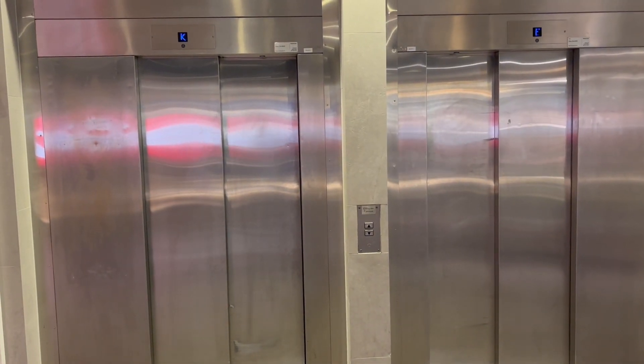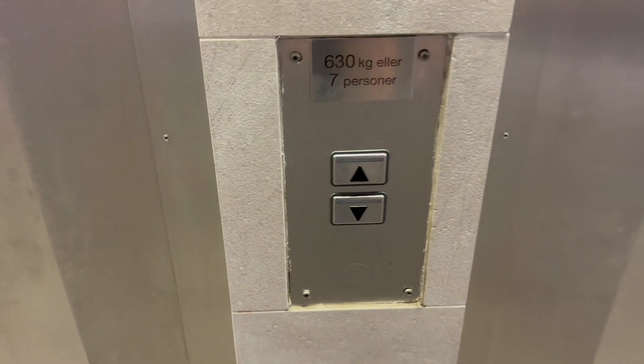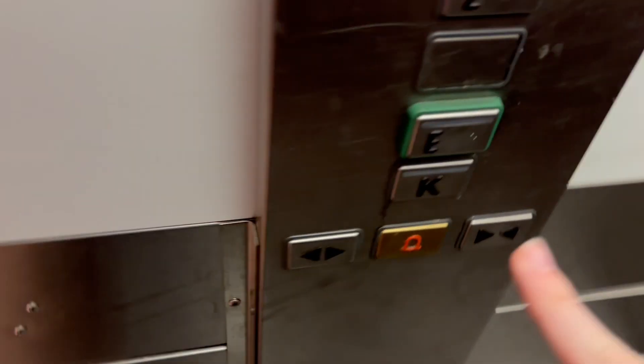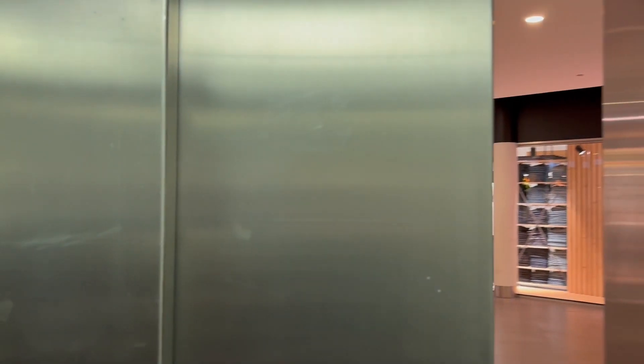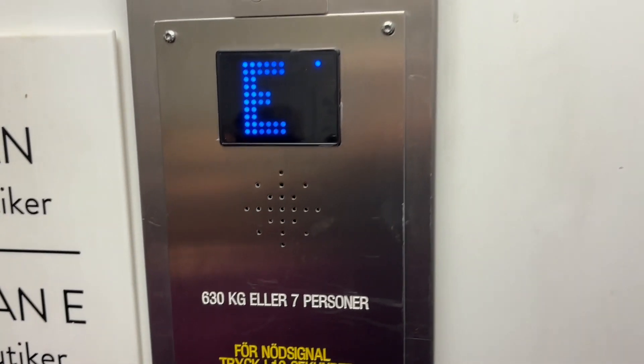This part of Tsuyengen shopping center in Malmö, Sweden has two lifts. This lift was built by Schindler but it probably got modernized.